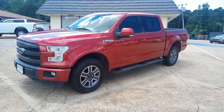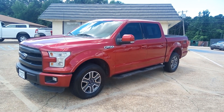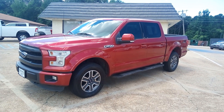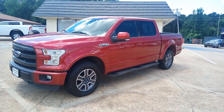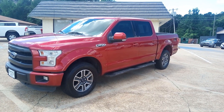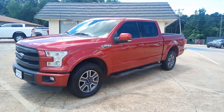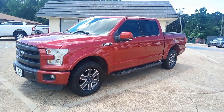Hello everyone, this is Chris at Capital City Motors. We've got this 2015 Ford F-150 4WD Super Crew Lariat Short Med. It's that ruby red clear metallic — beautiful color.